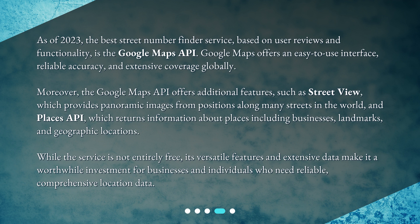Moreover, the Google Maps API offers additional features such as Street View, which provides panoramic images from positions along many streets in the world, and the Places API, which returns information about places including businesses, landmarks, and geographic locations. While the service is not entirely free, its versatile features and extensive data make it a worthwhile investment for businesses and individuals who need reliable, comprehensive location data.